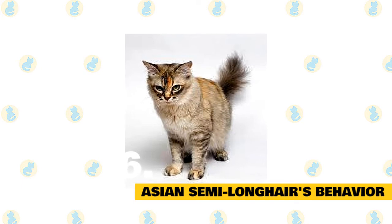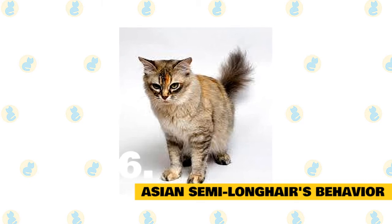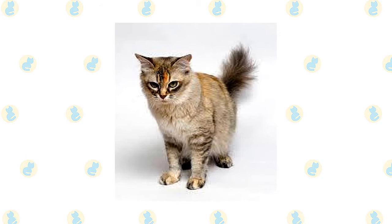These are cats that adapt very well to indoor living, but they can easily be tempted by life outside. Asian longhairs will quickly compensate for a lack of attention or stimulation with a voracious appetite.